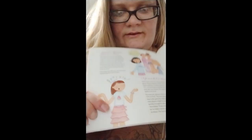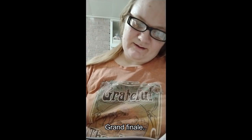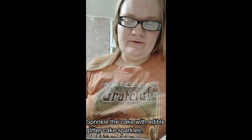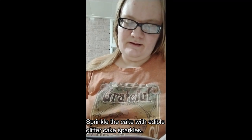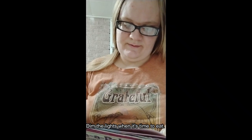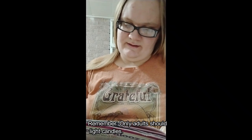I feel like American Girl made an outfit that actually looked like the one the girl in this book is wearing around the same time it was released. Glam Finale: frost your favorite layer cake with white icing or buy one already frosted. Sprinkle the cake with edible glitter cake sparkles and top it off with fancy sparkler candles. Dim the lights when it's time to eat — remember, only adults should light candles.